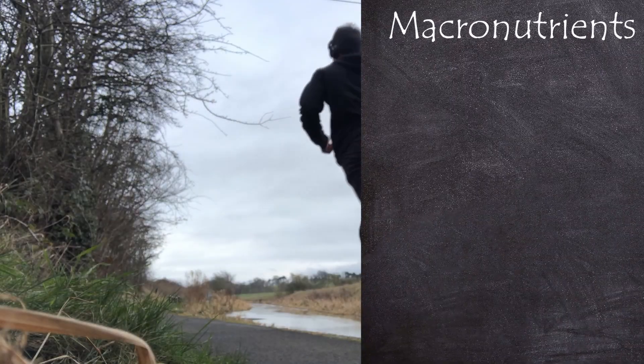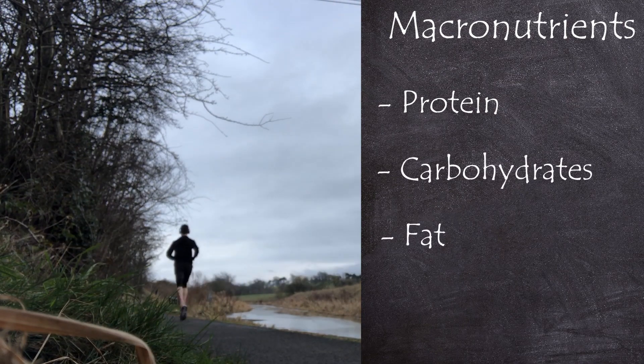Now onto your macronutrients, which are protein, carbs, fat, and we're going to include fiber. We will start with carbohydrates as these are the most fundamental source of energy for any pre or post-workout meal. Carbohydrates are very easy for your body to convert into usable energy in the form of glycogen, and are a primary source of energy that your body uses if the session is intense.